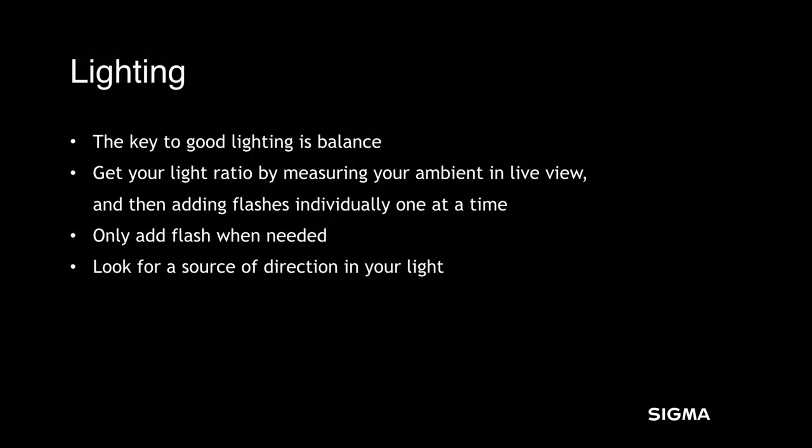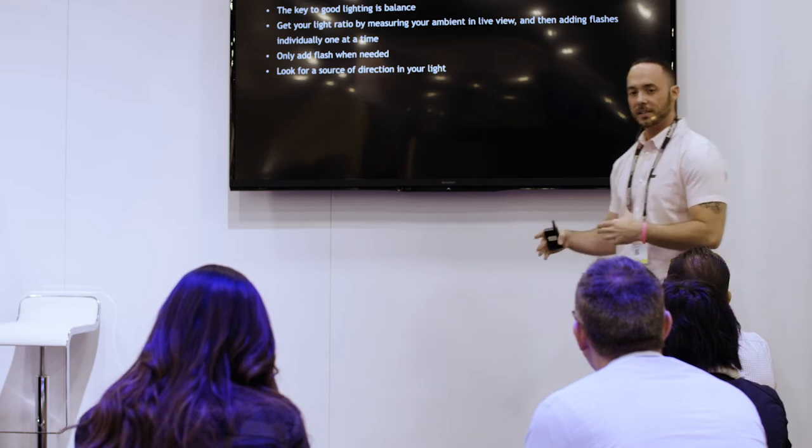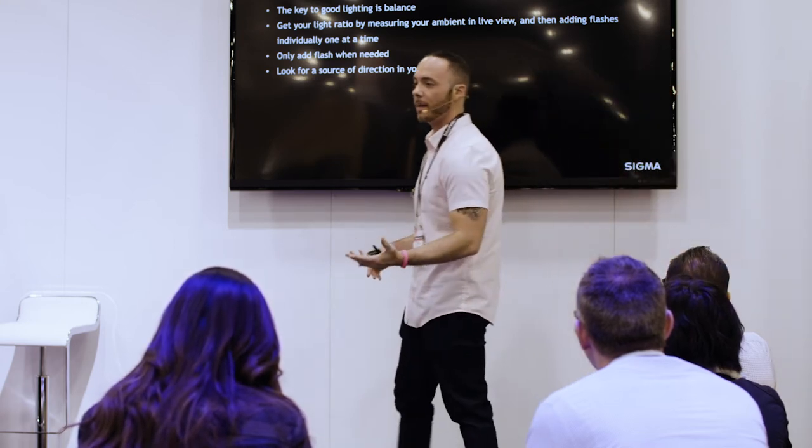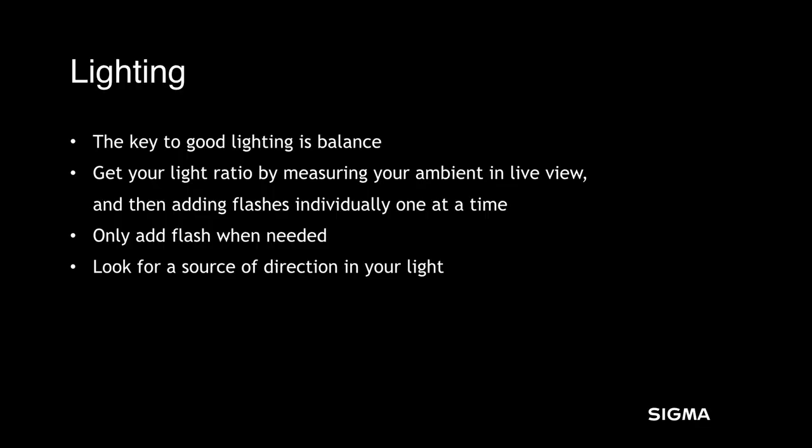Key to lighting is balance. In order to get to our shot quickly, we get our ambient light first as we're walking up to a scene. Then we add each individual light into our scene by itself, test the power on it, and once we have that power dialed in, all the lights go on and we can pose our subjects. By doing that in that format, we can get to our final shot in a matter of seconds with our clients. It doesn't take a lot of time to dial it in after you're used to doing it.